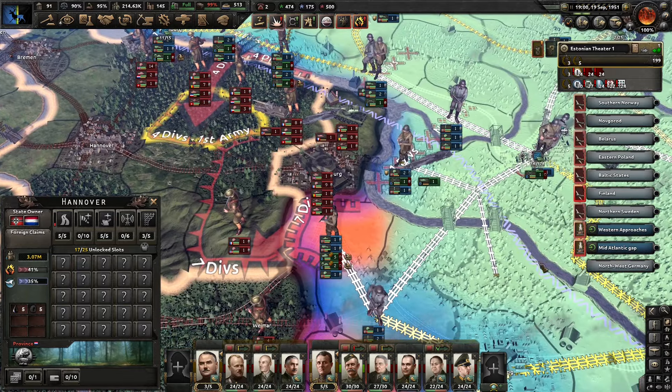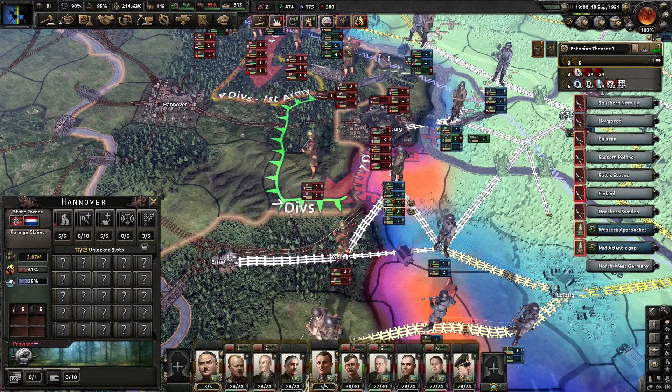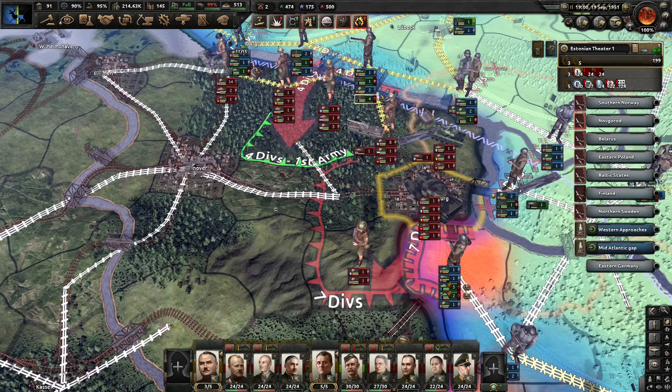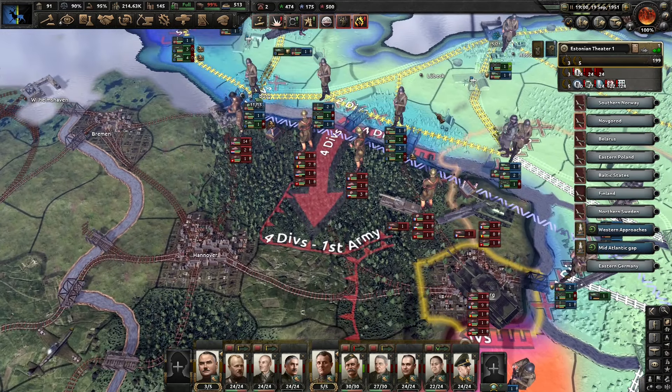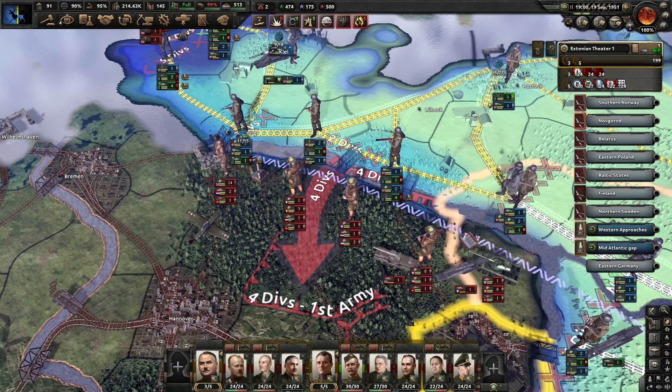The biggest problem is probably going to be supply. We are not holding the supply hub at Erfurt and we're not holding the supply hub at Brandenburg either, so that is going to be a bit of an issue. But we do have supply from the north, so at least that's working.